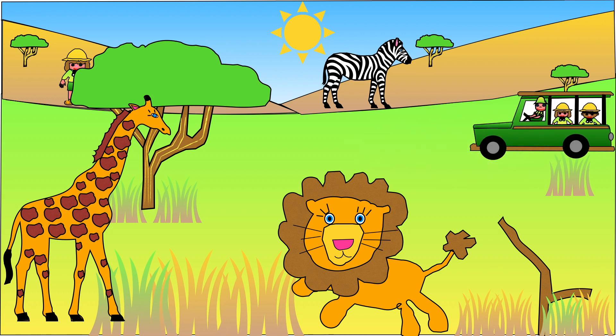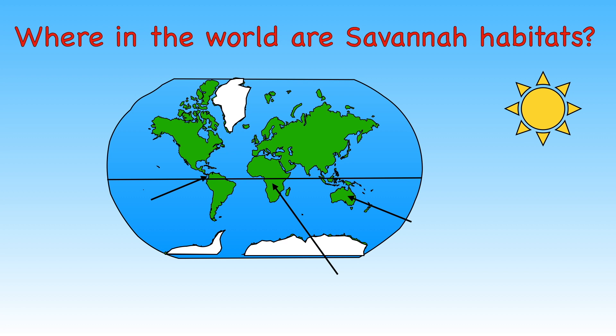Let's start by finding out what a Savannah habitat is. Savannahs are large areas of flat plains covered in long grasses. They are also scattered with trees and shrubs. Savannahs are found in places close to the equator. The equator is an imaginary line that circles the middle of the globe, in places such as South America, Africa and Australia.